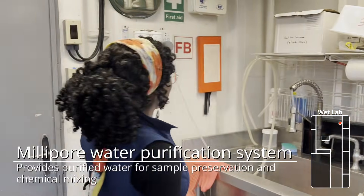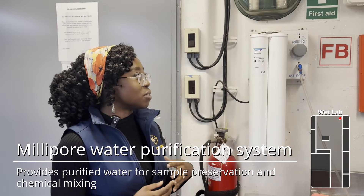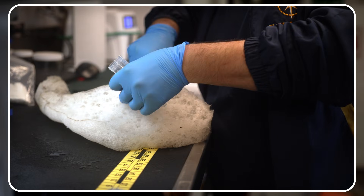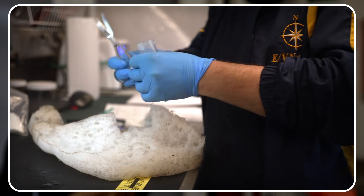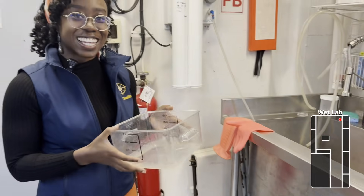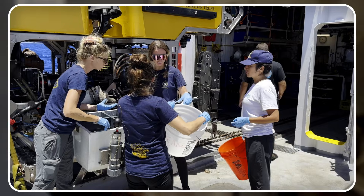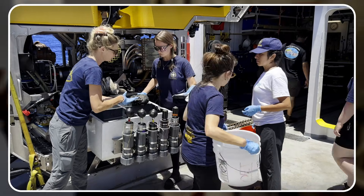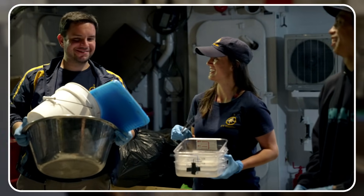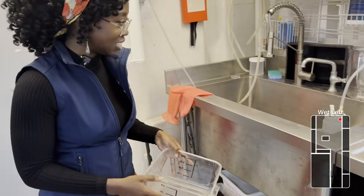Over here we have our Millipore water filter, because sometimes we need water at a special level of purity to mix with our samples for preservation or to make different chemical concentrations to preserve samples. These are the bins that our samples are collected in when we bring them off of ROV Hercules. When the ROV comes up, it's kind of like Christmas — all the scientists gather around with our bins and clipboards ready to take all those samples off and begin processing.